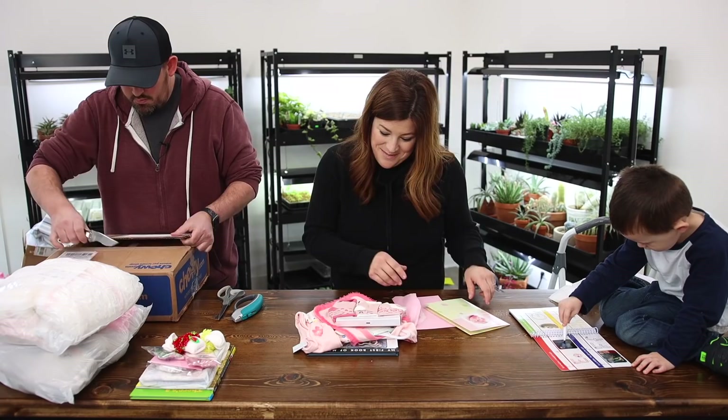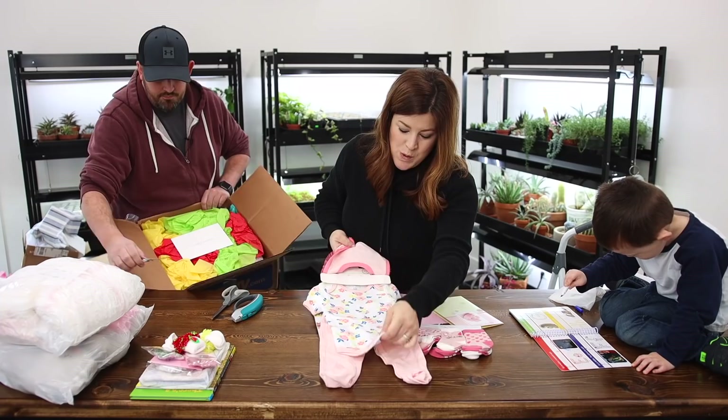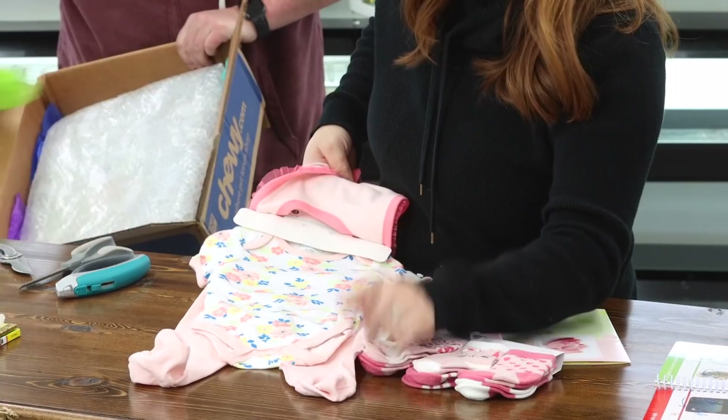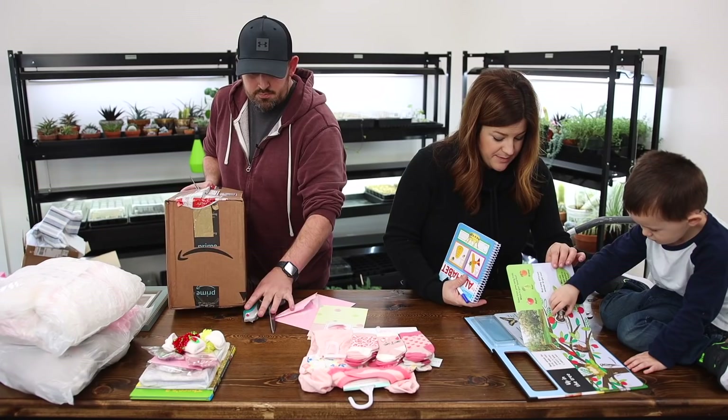This is from Kim — the sweetest set of socks ever. A little onesie with flowers on it, appropriate. And then little pants with feeties — I love pants with feeties. And look Benjamin — animal magnets. My First Book of Magnets — would you like to play with this? They're all really pretty. Thank you so much, Kim.